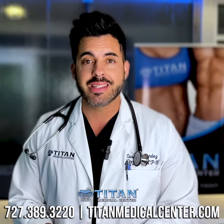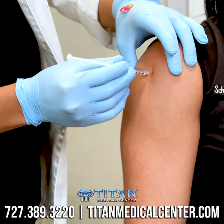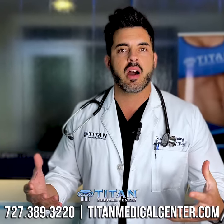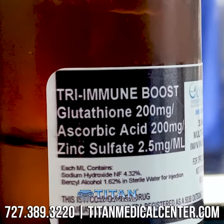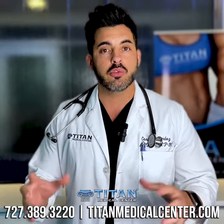This Triimmune booster is an intramuscular injection. It utilizes some really important ingredients such as vitamin C, zinc, and glutathione. Glutathione is an essential antioxidant that can help you stay healthy. It cleans up the liver, helps boost your immune system. It's good for inflammation reduction in the body. So essentially, you want to have your glutathione levels strong.